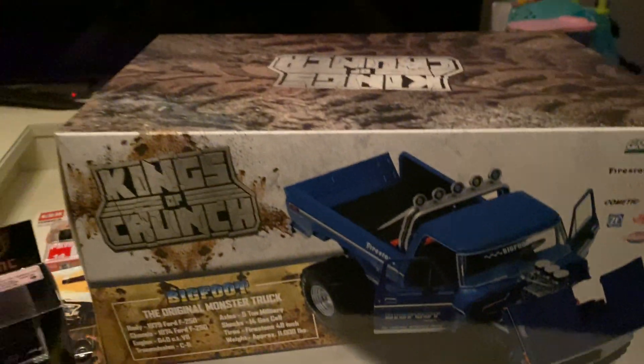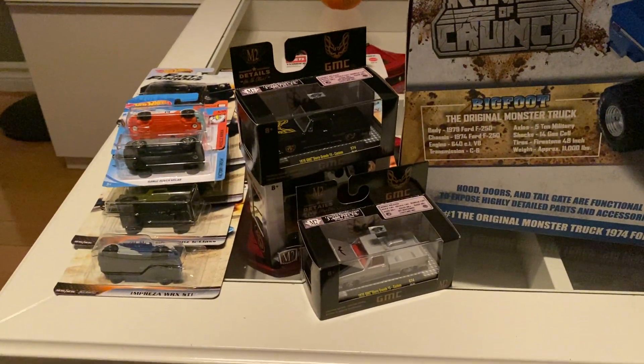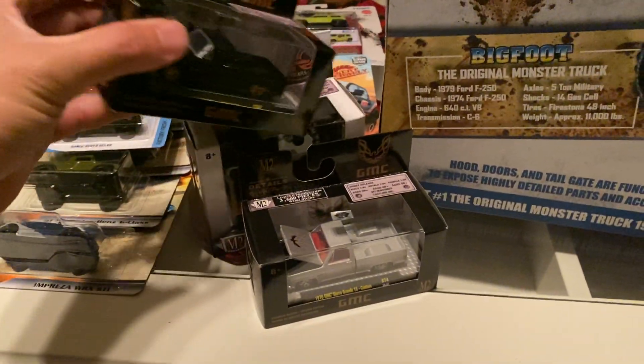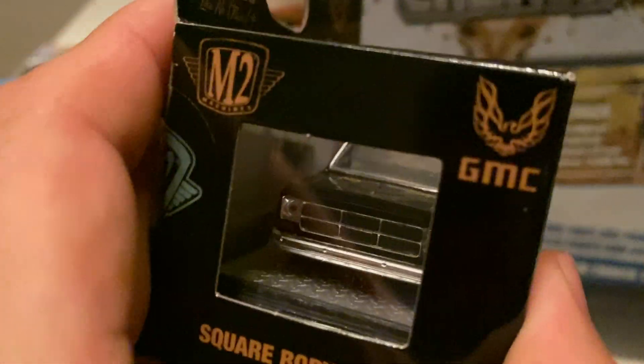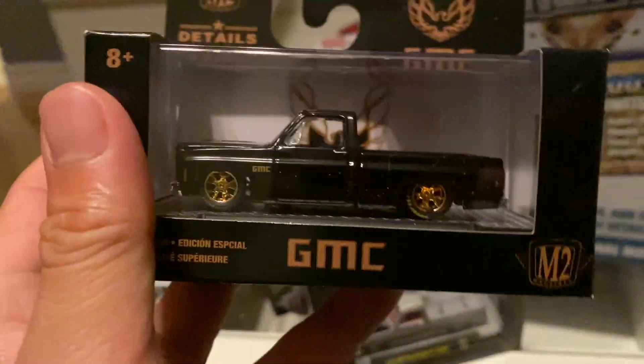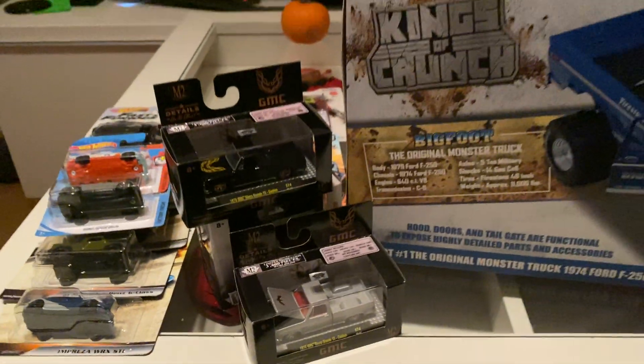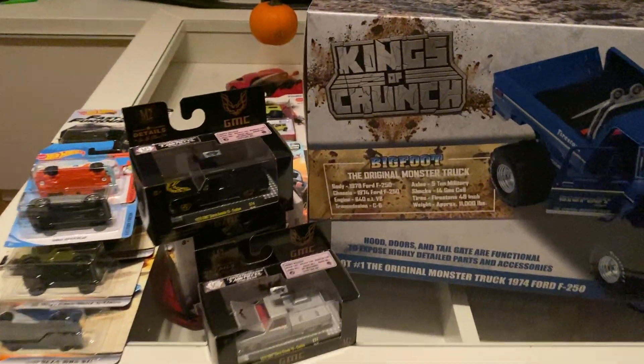I just want to show you guys my haul — not a huge haul, but I am going to be opening most of this stuff. I might open up this one tonight and put it on Instagram, same username. Alright guys, thanks for watching, catch you guys next time.